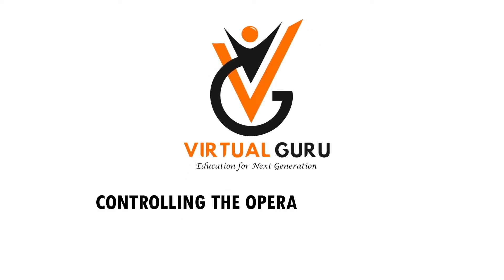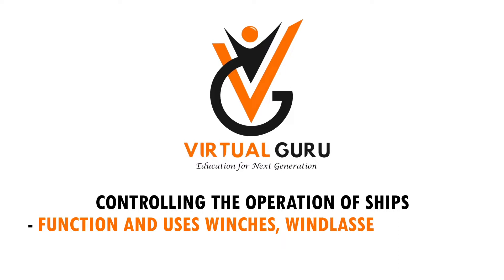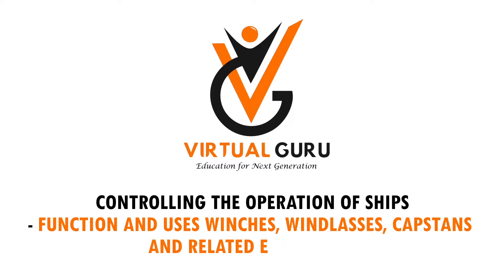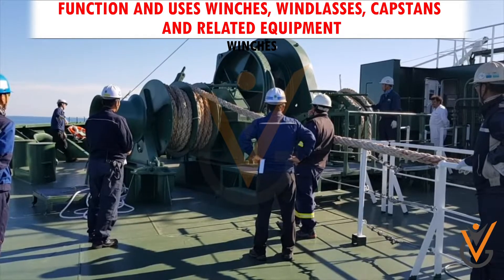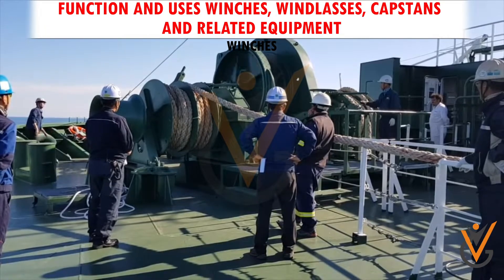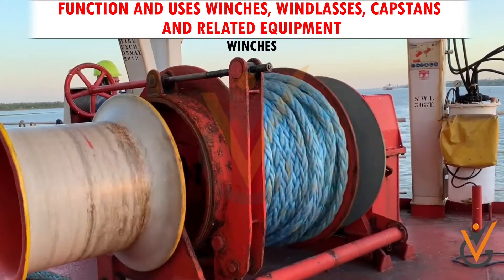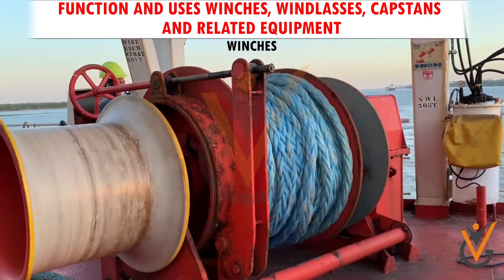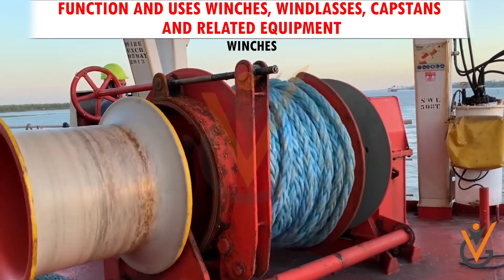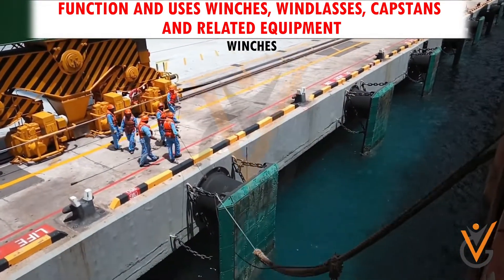A mooring winch is a mechanical device used for securing a ship to the berth. It is equipped with various drums used for pulling ropes or cables. Mooring winches play an important role in berthing the ship ashore, and they secure the shipboard end of mooring lines.